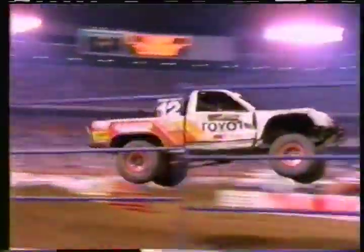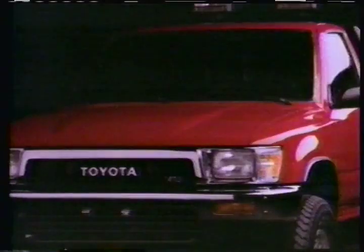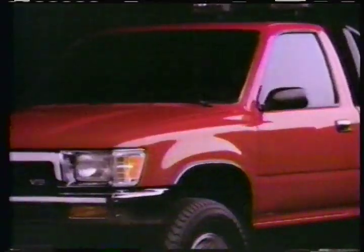Take away the applause. Take away the glory. Take away the thrill of victory. And you still have the most important reason Toyota races — your Toyota. Because what Toyota learns on the racetrack, they put to good use on the street.